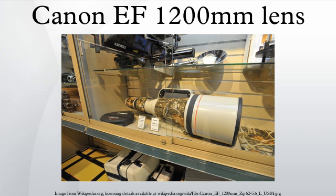Few of these lenses exist. Canon has never released production figures, but it is almost certain that fewer than 100 were made, and it has been rumored that the actual number is closer to 20.